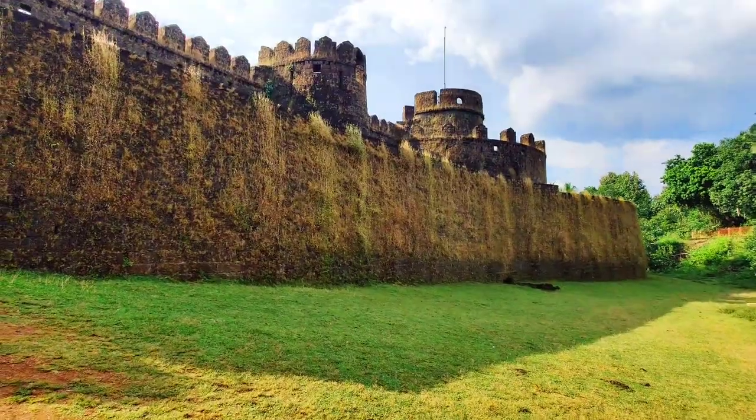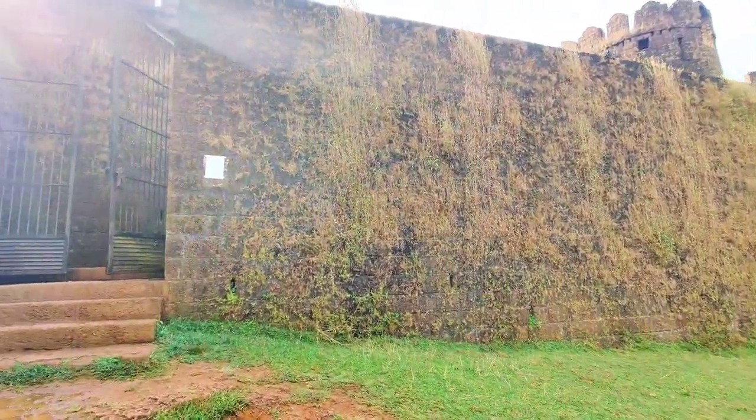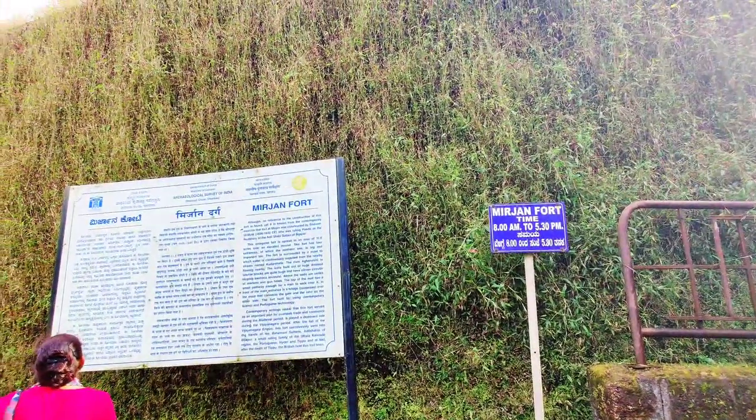The outside of the fort looked like a fairy tale castle surrounded by luxuriant lawns. There were hardly any other people at the time, but surely some cows who seemed to like the fort a lot.